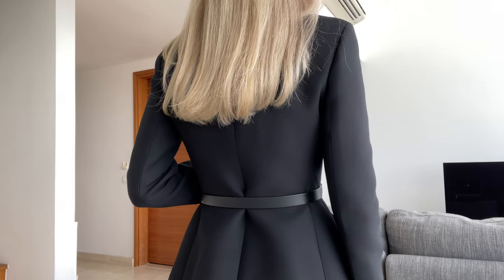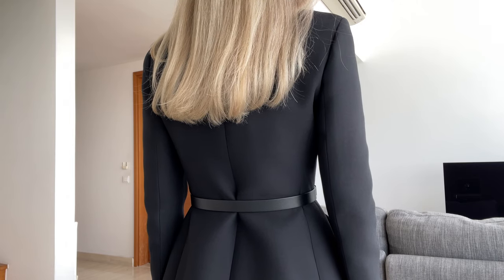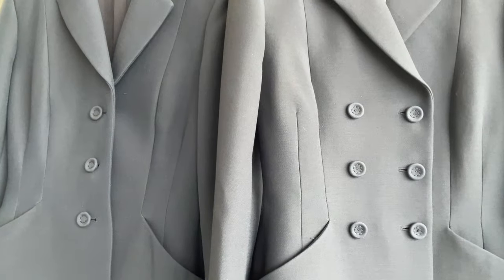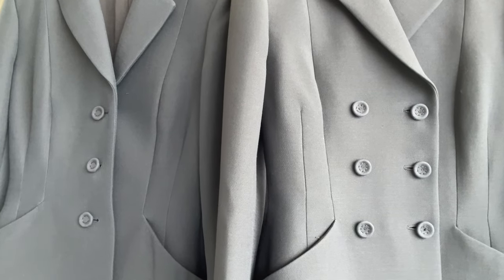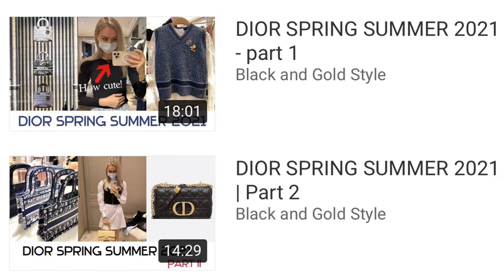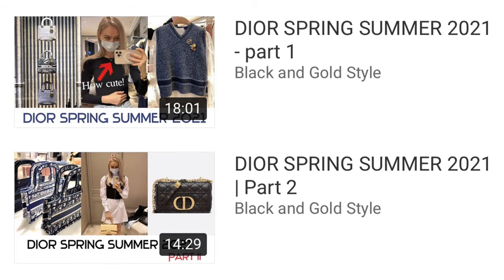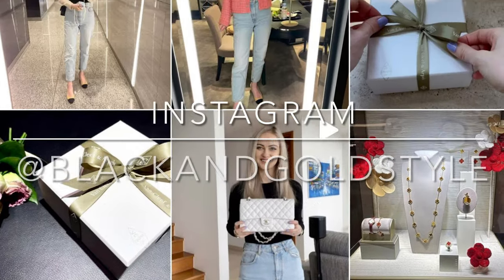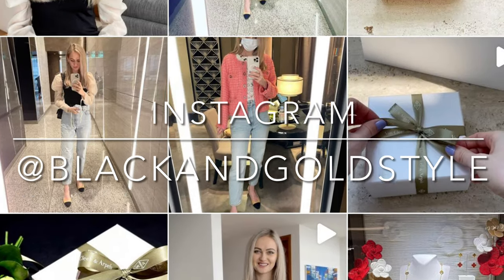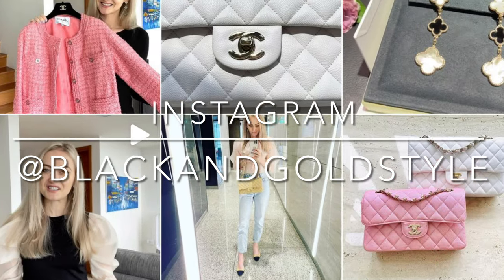Anyway guys, this is it. I hope that you liked this video and found it useful. Please let me know which one you prefer in the comment section down below — I'm very curious to see what you say. Please consider checking out the two other Dior vlogs I recently published. If you liked this video please give it a thumbs up, subscribe to my channel, and follow me on Instagram. Have a great day and I'll see you guys next time!